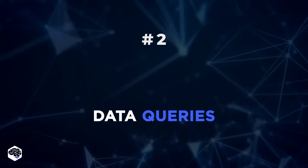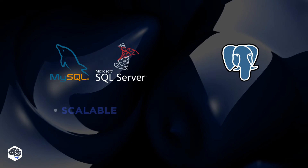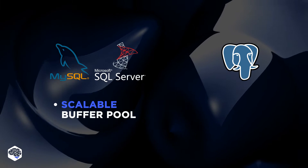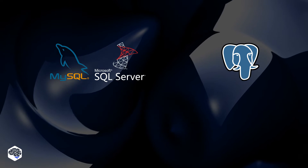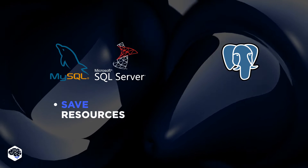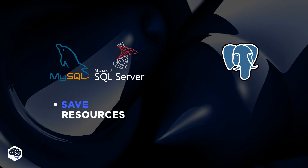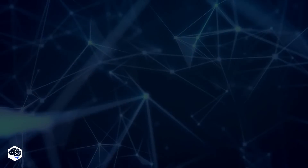Data Queries: Let's take a look at how the systems cache and process user requests. MySQL and SQL Server offer a scalable buffer pool to cache. PostgreSQL isolates processes by treating them as a separate OS process. If your priority is to save resources and storage, we recommend choosing MySQL or SQL Server. If you prefer clear organization, PostgreSQL is better.